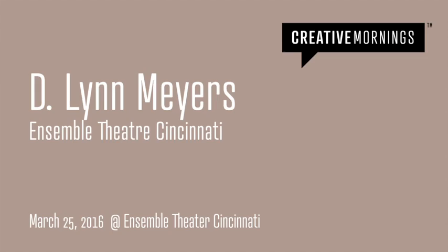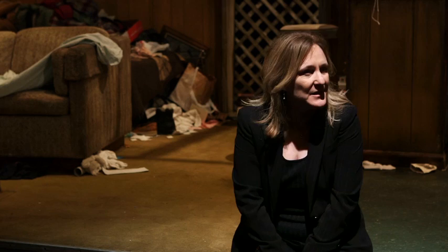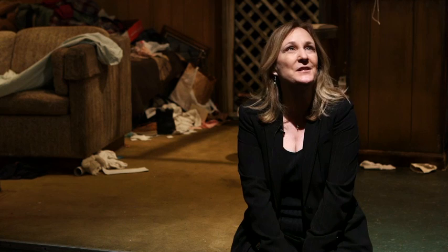Good morning, everybody. You guys are morning people — I'm not. But I am thrilled to be here and thrilled to welcome you all to Ensemble Theater. I want to share some things you probably may not know about the process of creating theater in what was designed to be a bank building.